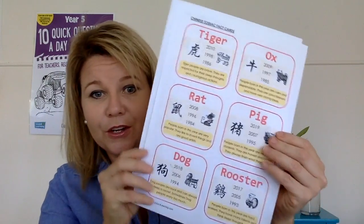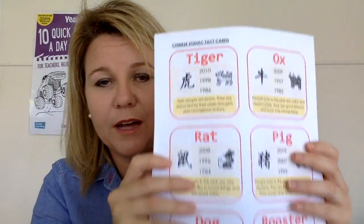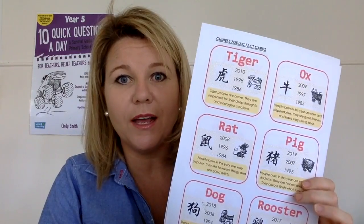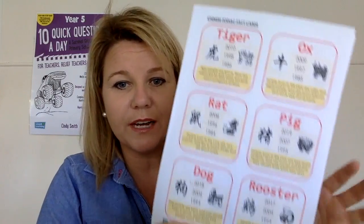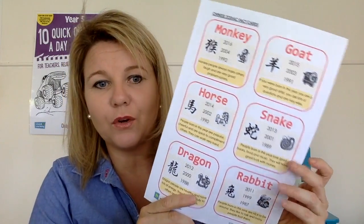Along with that there are Chinese zodiac fact sheets — these are really cool. You can laminate them, photocopy them, turn them into a 'Who Am I?' activity, and all sorts of other things. A good teacher will be able to make it great. That's our Chinese New Year pack — it's only four dollars.